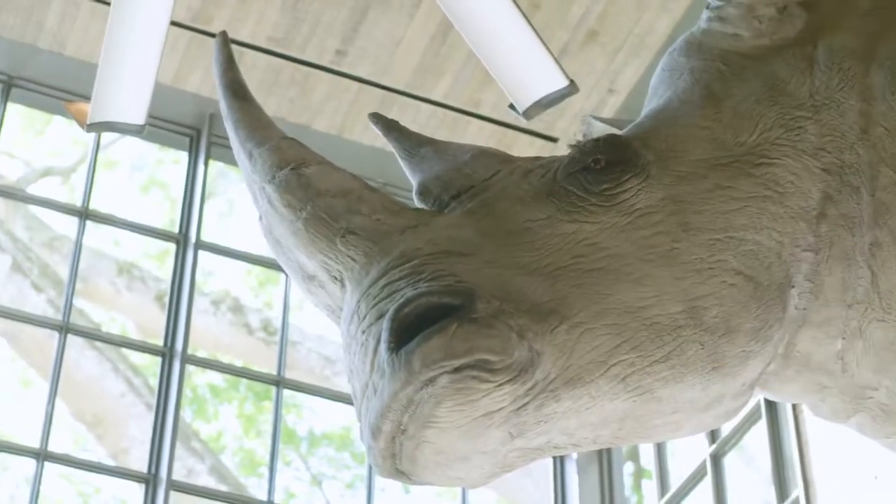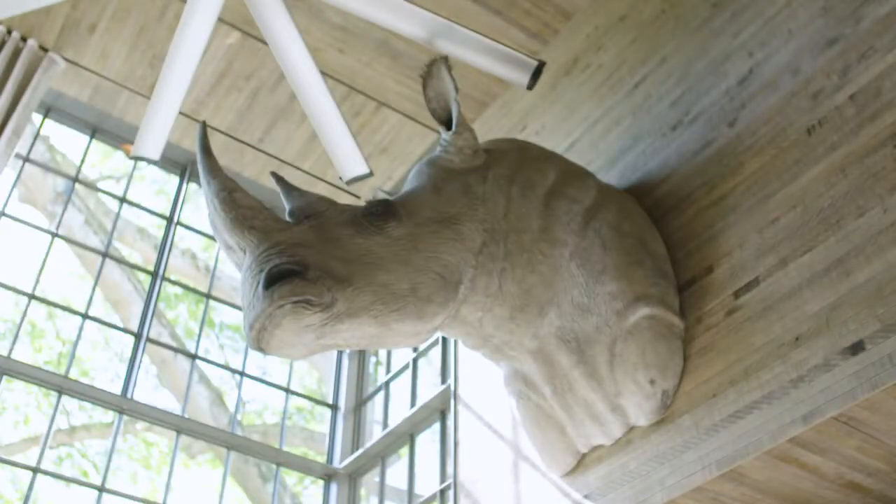Could you talk about — I know it's not real, but it is a very realistic-looking rhino. Just the enormity of it, I fell in love with.